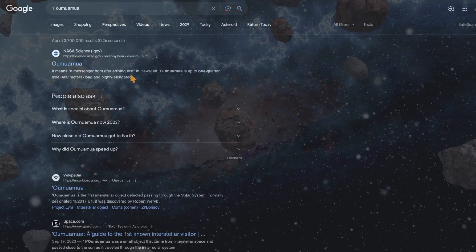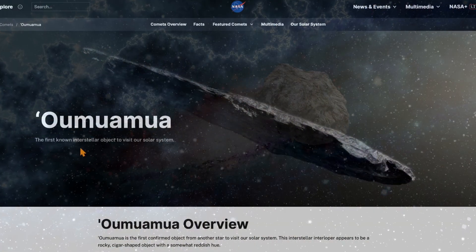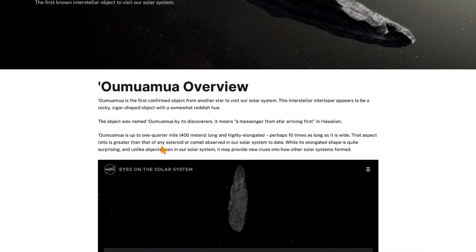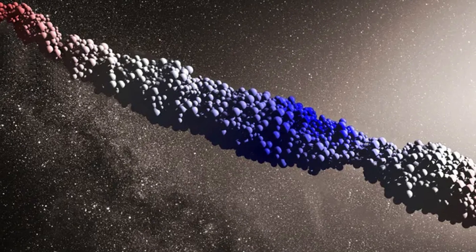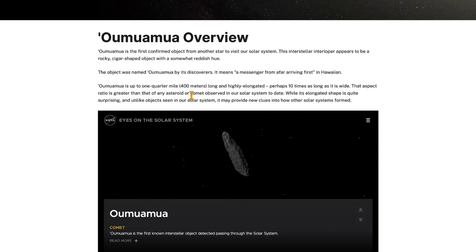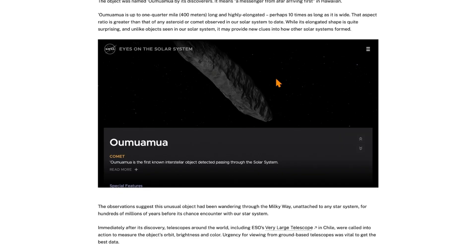From NASA: 'Oumuamua' means 'a messenger from afar arriving first' in Hawaiian — that is really cool! It's the first known interstellar object to visit our solar system. Check out this awesome simulation by NASA: it appears to be a rocky, cigar-shaped object with a somewhat reddish hue. The object was named Oumuamua by its discoverers. Now that we know what it means — if you're Hawaiian you probably already knew that, but for some of us this is new. It's 400 meters long and highly elongated.